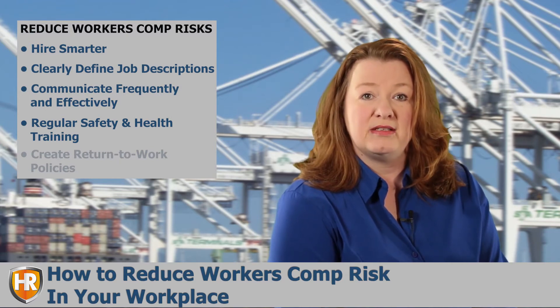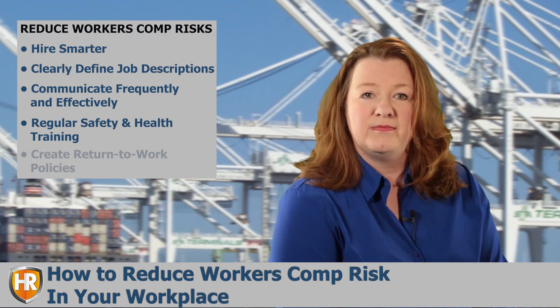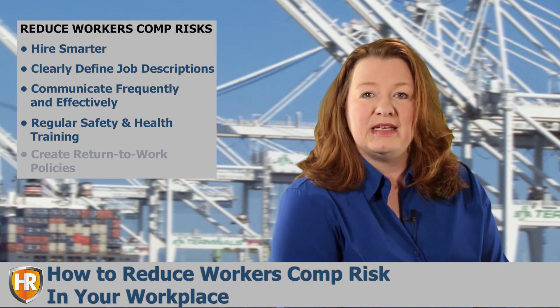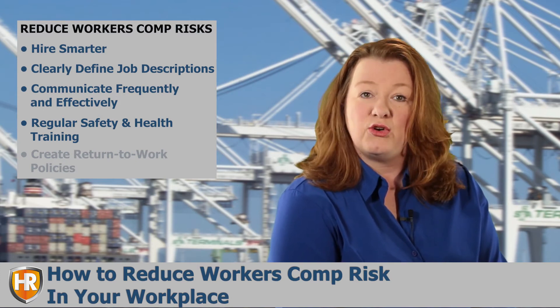You should meet with employees regularly to discuss safety, even if you only employ three or four workers. You can also encourage or require that employees attend industry safety workshops and classes, which are often held by professional organizations in your field.